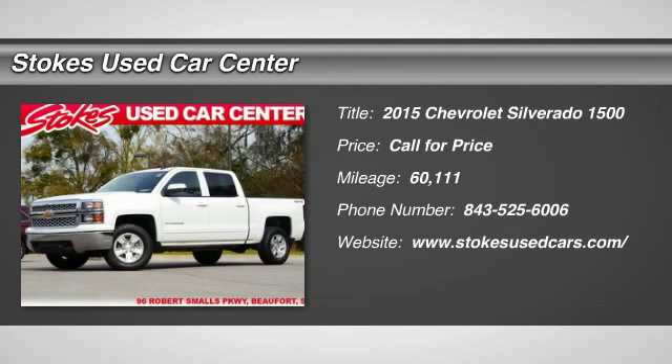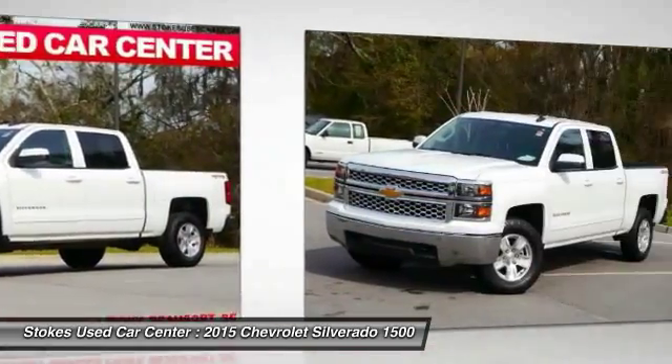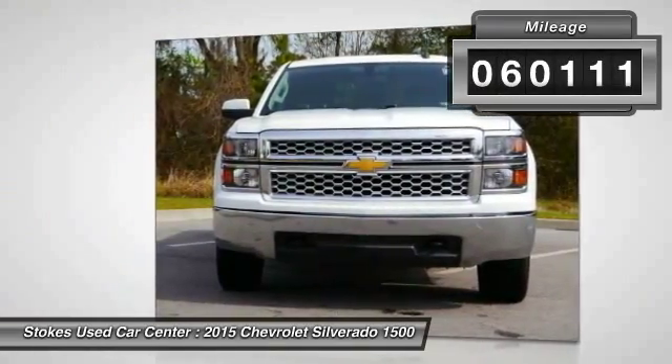The 2015 Chevy Silverado 1500. The Chevy Silverado 1500 has the lowest cost of ownership of any full-size pickup. This vehicle has less than 65,000 miles.